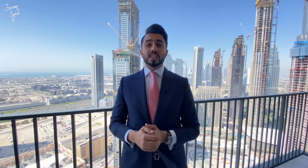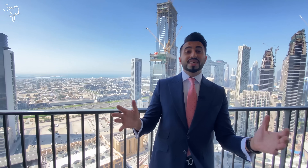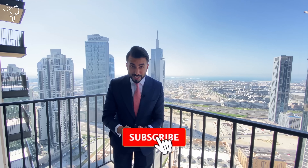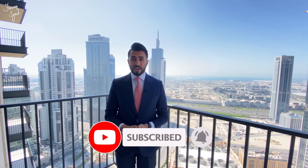I hope you guys have enjoyed the tour of this beautiful three-bedroom apartment here at Boulevard Heights Tower. For more information, check out the description below. We have an entire team working on downtown properties with various options in different buildings — Boulevard Heights one, two, and three bedrooms, up to even penthouse units. Don't forget to like this video and subscribe to my channel. Until I see you guys next time for another great video!